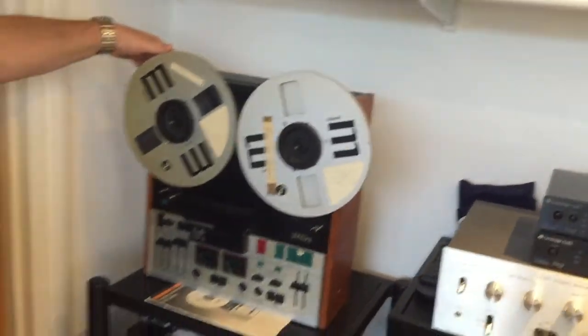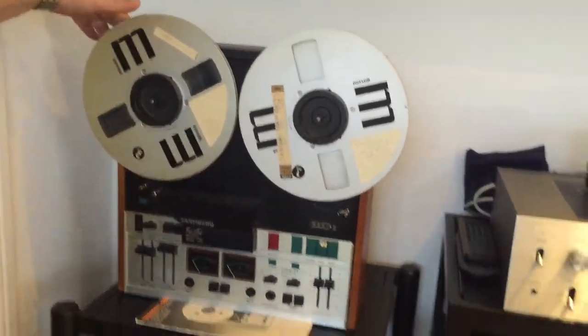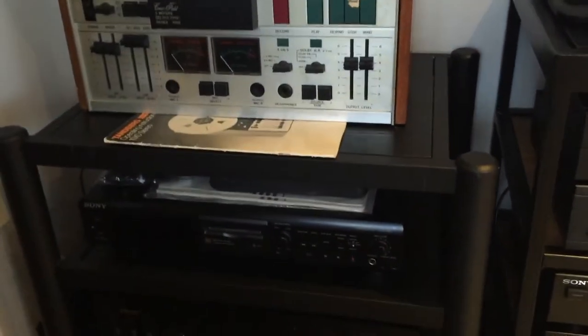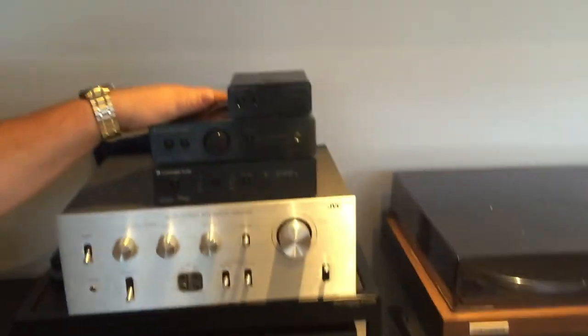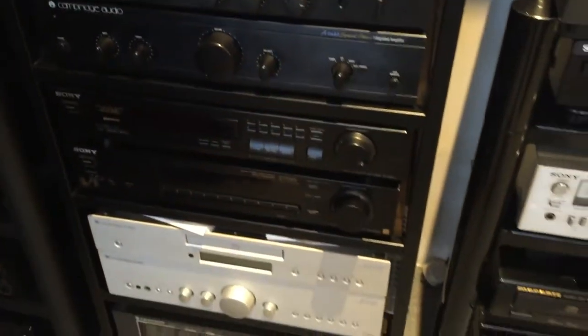Now down to the racks. We have a Tandberg — it's a 10XD. This is quite nice; we're just about to get that restored as it's not recording on one side at the moment. Down here we've got a nice TX8 deck — a classic piece of kit — it's a 6030. A few little Cambridge Audio DACs there. Nice bit of silver JVC, various other bits on the rack — just our starter stuff.